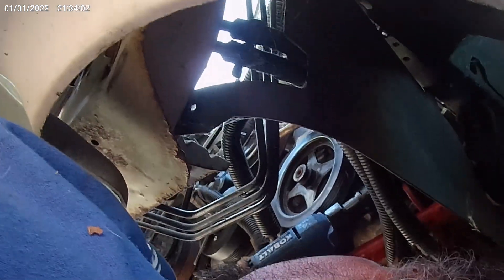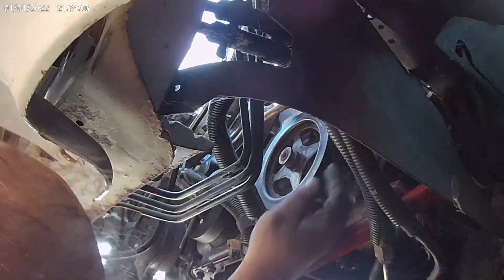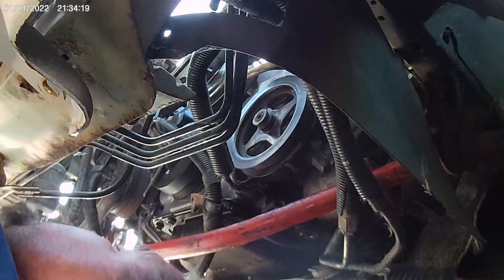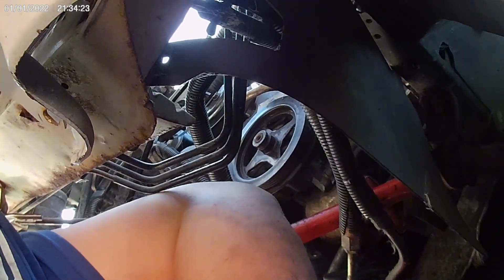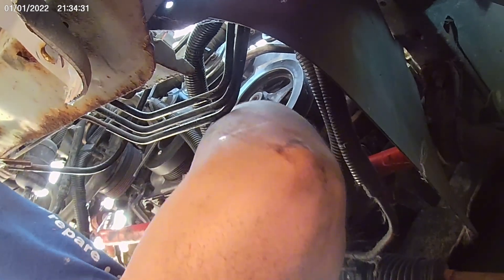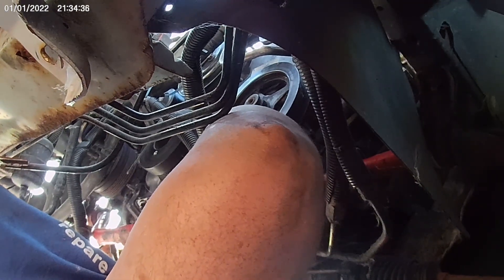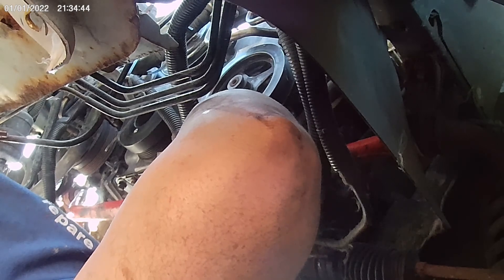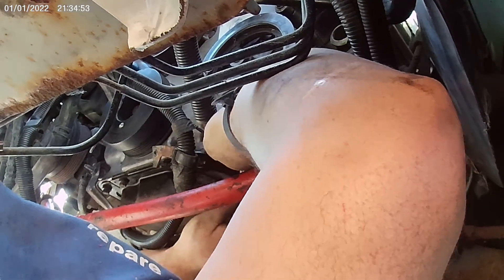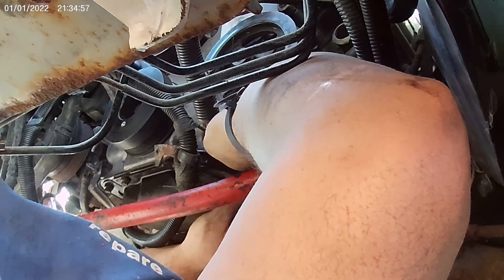Bloopers where I get elbowed in the face — I'd rather not have those kind of bloopers. Well listen folks, if you could see what she was doing... I didn't say I was getting elbowed out of rage, that's just how people take it. Goddamn he's so pissed off, he elbowed that bitch in the face. I feel comfortable with three bolts, not two.